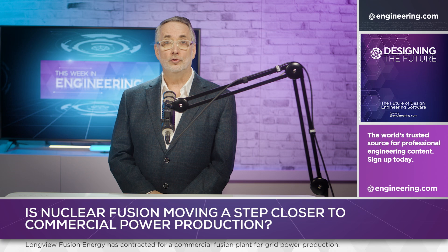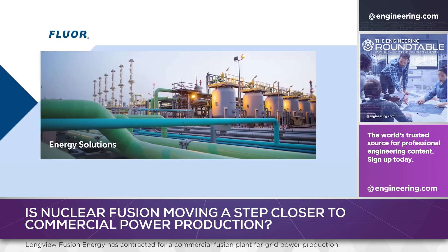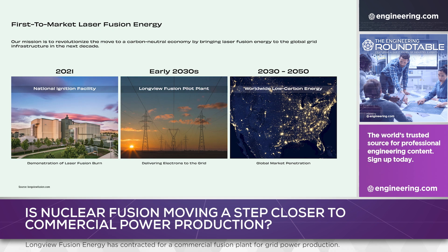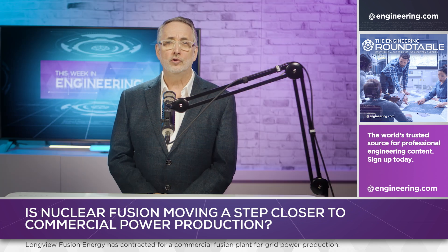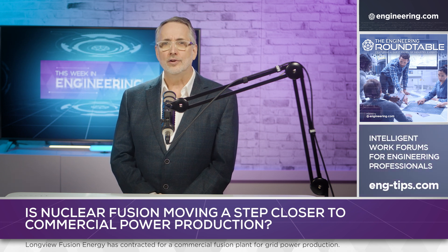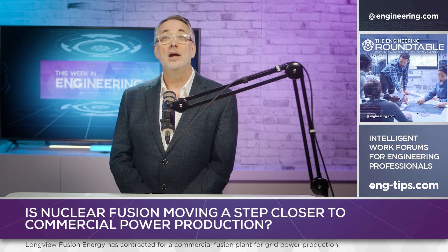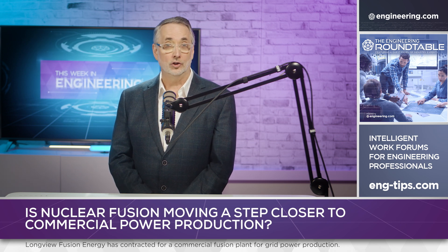In the commercial fusion space, Longview signed a memorandum of understanding with civil engineering giant Fluor to design and build a pilot plant, with completion described by Longview as the early 2030s. The build time is consistent with other nuclear installations, but what makes this project unique is that construction of a power-producing pilot plant has been started before Longview's reactor design has been tested. This suggests a high degree of confidence in the success of the venture. Longview is venture capital financed and led by Edward Moses, a former director of the National Ignition Facility.